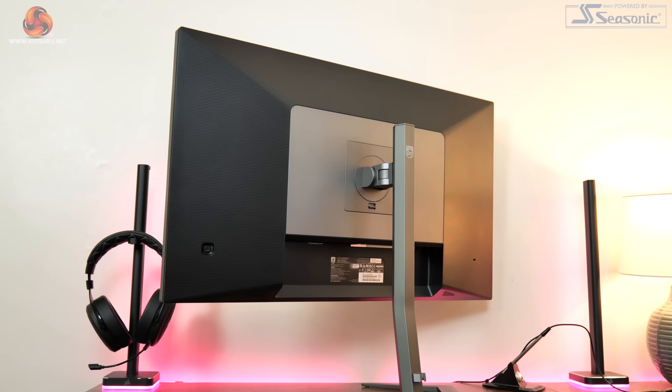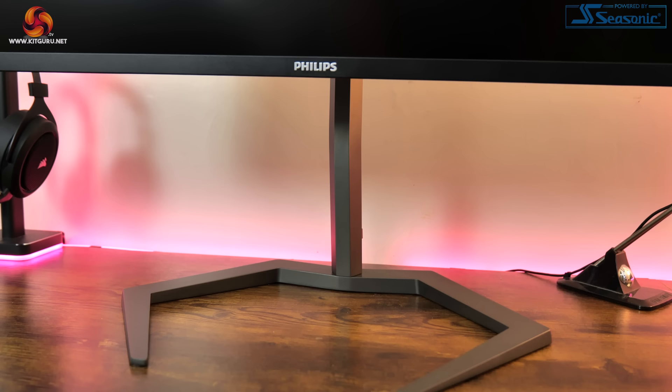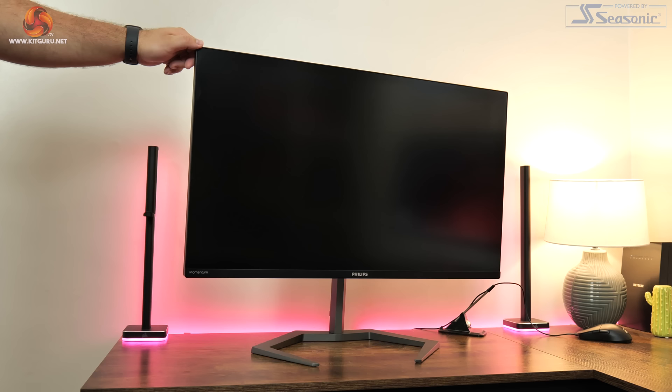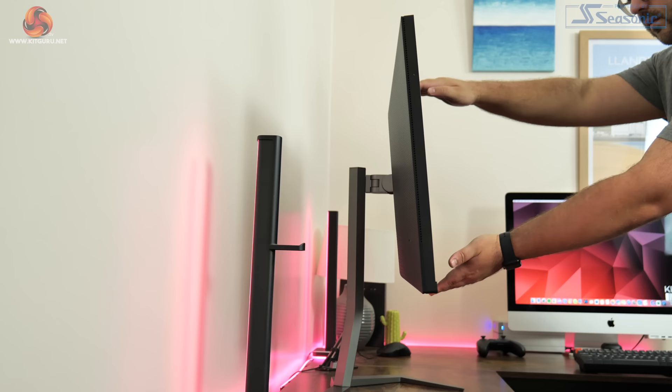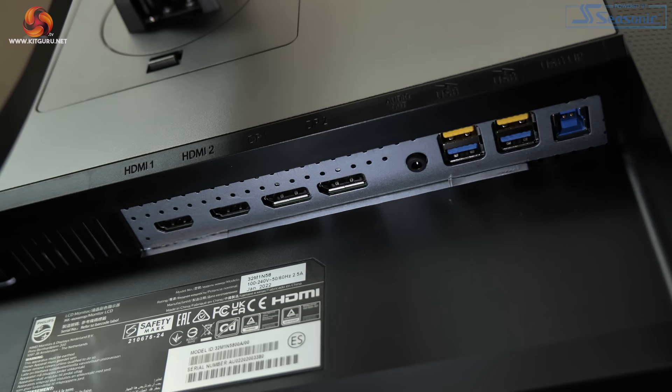While the main body of the monitor is made from plastic, the stand is made from metal, giving it a very solid feel. The base has an aggressive angular appearance, almost reminiscent of the Spider-Man logo. The included stand offers a full range of ergonomic adjustments: height adjust up to 130mm, 45 degrees of swivel both left and right, tilt from 5 degrees down to 20 degrees up, and full 90 degree pivot. VESA 100x100 brackets are also supported.